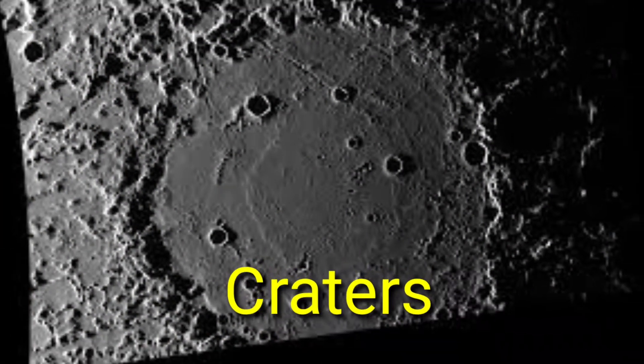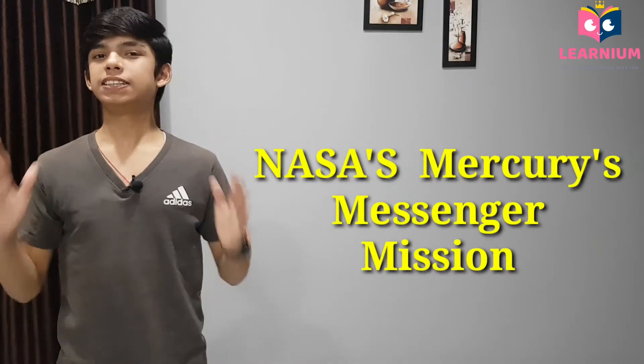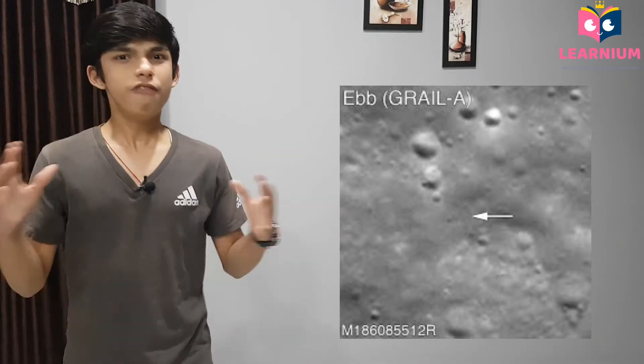So let us begin with the Sun — hey, no way to find ice there. So let's move on and now let us begin with Mercury. Due to obvious reasons that Mercury is the closest planet to the Sun, you will probably answer that we cannot find ice here. But you are wrong. There are some very deep craters on the surface of Mercury where the sunlight never reaches, and these regions always remain very cold. NASA's MESSENGER mission saw some bright spots on the surface of Mercury, and scientists think that these bright spots are nothing but solid water inside those very deep craters.